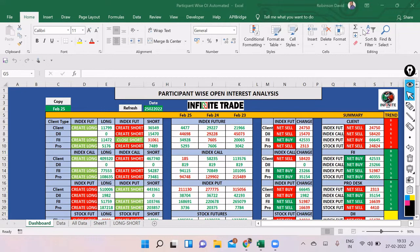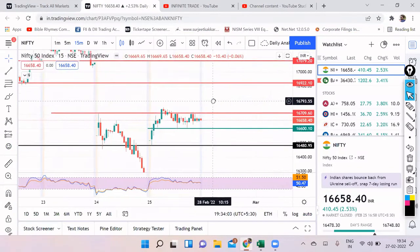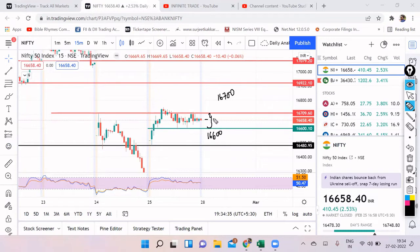This participant-wise OI data indicates bullishness and a gap up opening — completely bullish. I'm not discussing the option chain today because that data might confuse us; we'll look at it from tomorrow once positions start building up. For Nifty, we have resistance at 16,700 and support at 16,600. If we open flat or within this range, this area remains a no-trade zone until it breaks out on either side.